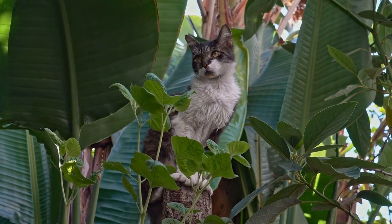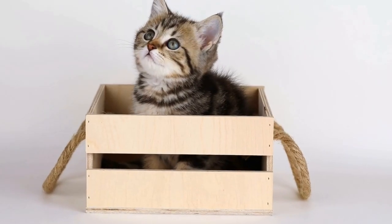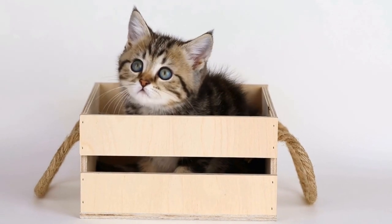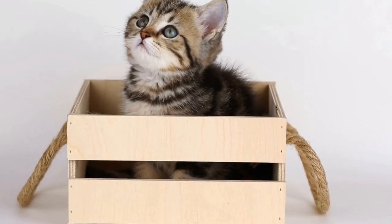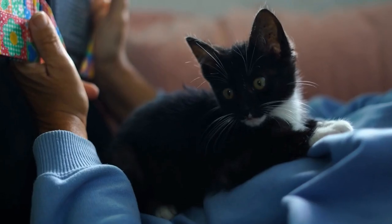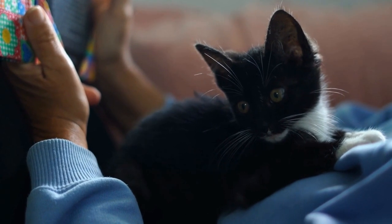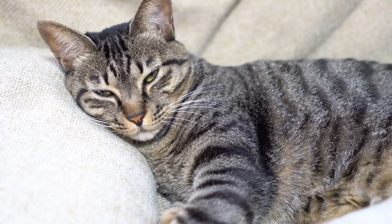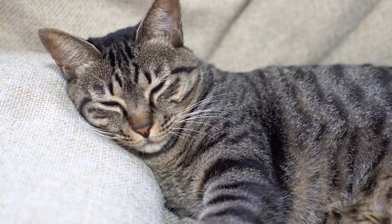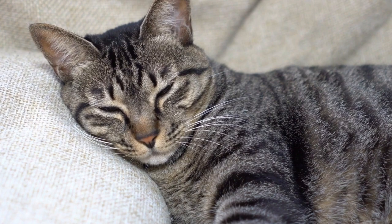Create a No Access Zone. If your cat is particularly fond of a certain window or area where the drapes or curtains are located, you can create a no-access zone to discourage them from scratching. Use baby gates, pet barriers, or sticky tape to block the cat's access to that specific area. Additionally, rearrange the furniture or plants near the window, as some cats like to scratch when they have a vantage point.